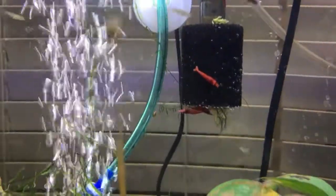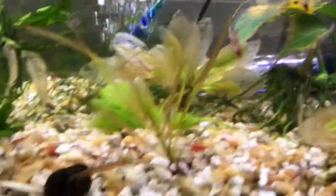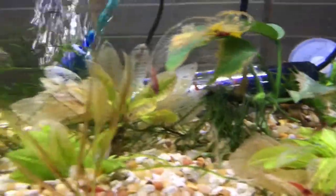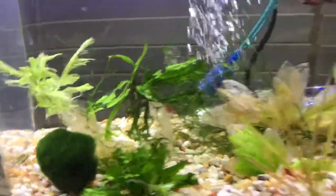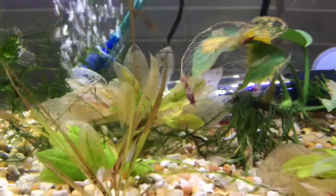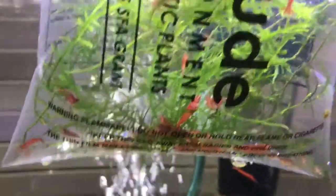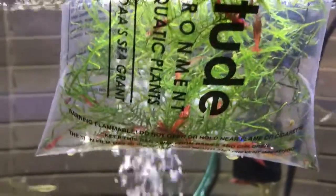Check these out — nice red cherry shrimp, look at that nice color, nice and big as well. So I got 30 of them and then I called the guy up again to get 30 more. Check those out. They've been in the bag for a while so they're a little stressed out and not fully colored up, but they still have some good color in them.